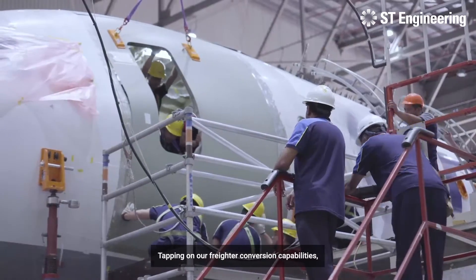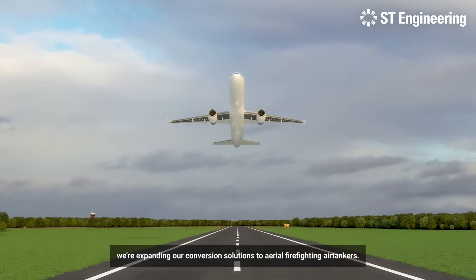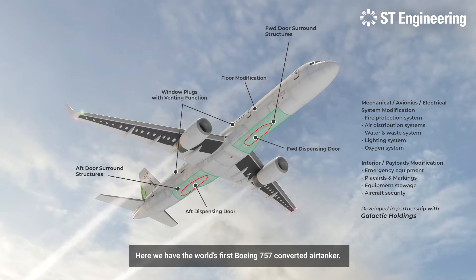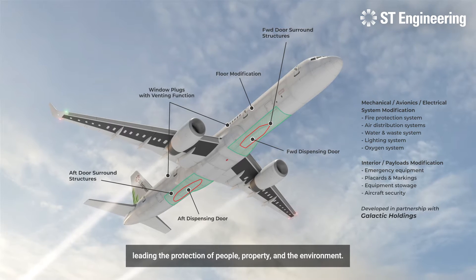Tapping on our freighter conversion capabilities, where we give old aircraft new purpose, we're expanding our conversion solutions to aerial firefighting airtankers. Here, we have the world's first Boeing 757 converted airtanker — the first of our aerial firefighting guardians leading the protection of people, property, and the environment.